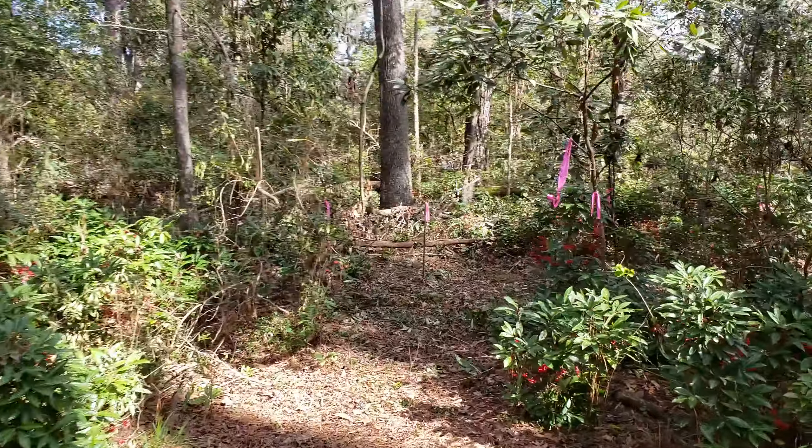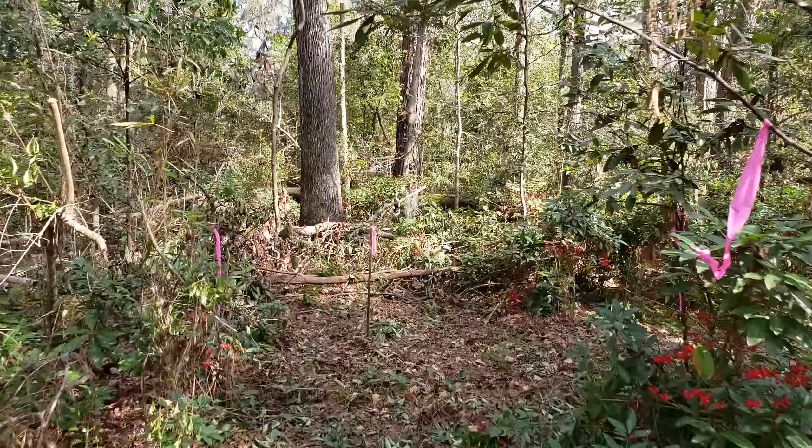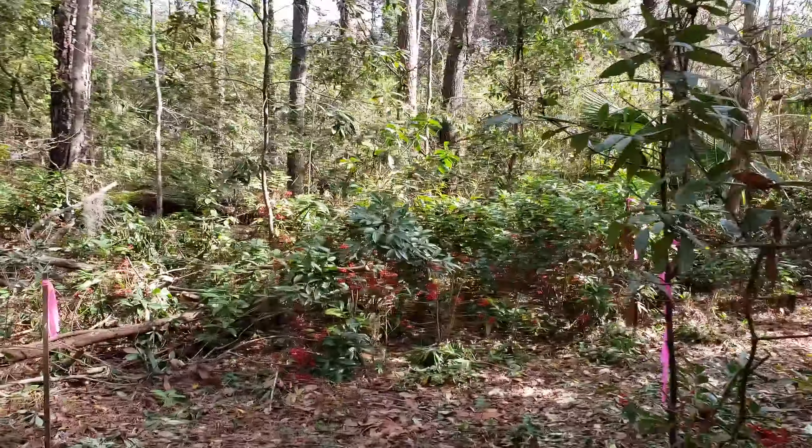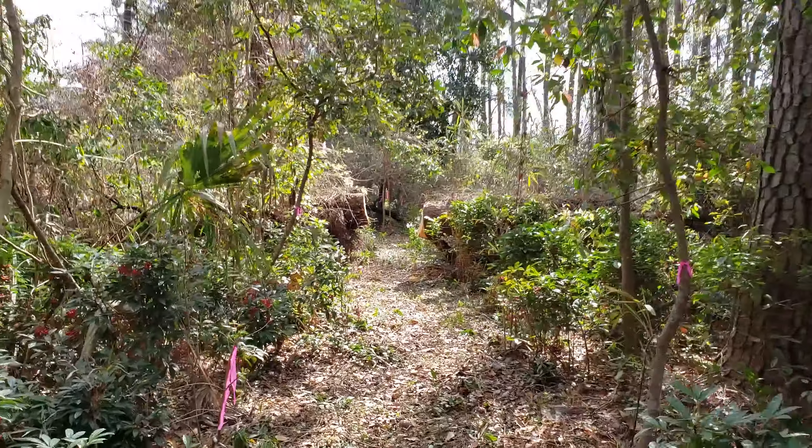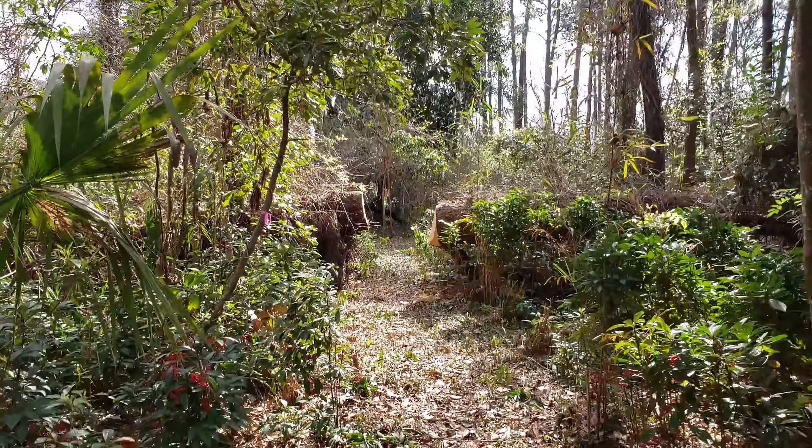Follow the pink ribbons — it's actually not that easy to get lost, but Lisa almost did. Straight out this way is the water, so I'm going to pause now and we'll get a little closer.